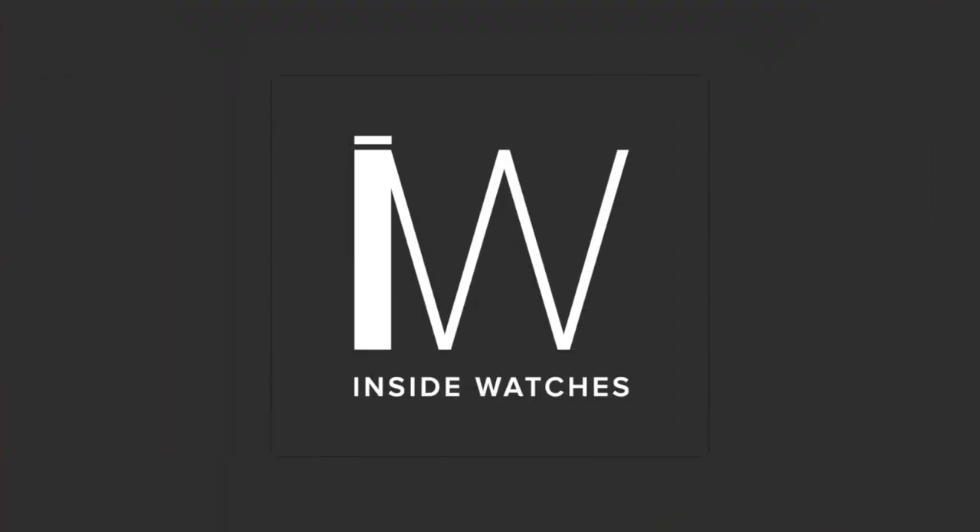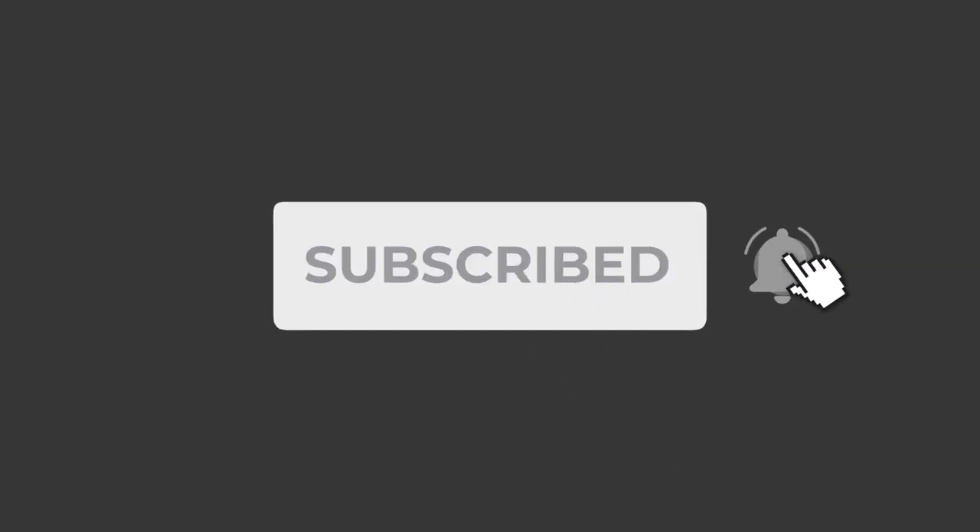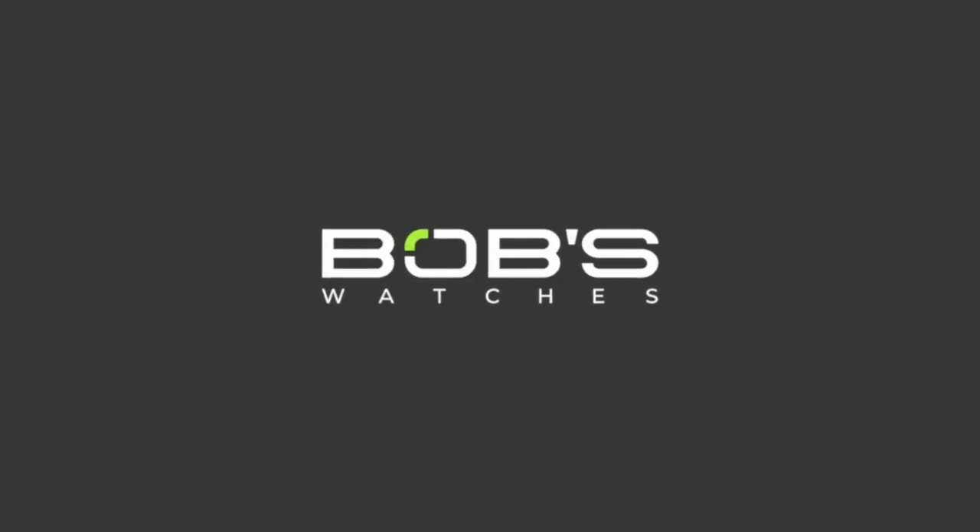Hi everyone, Emily from Bob's Watches here with another episode of Inside Watches, where I will share everything you need to know about watch collecting. Today we're going to answer one of the questions we get asked the most: how are Rolex watches made? But before we get into it, don't forget to like this video and subscribe to the Bob's Watches YouTube channel to stay up to date with all of our latest video content.